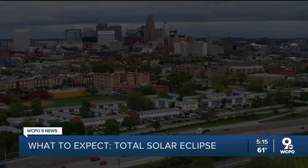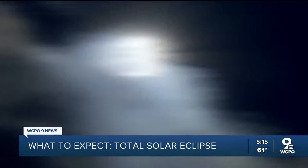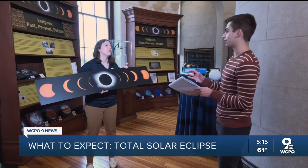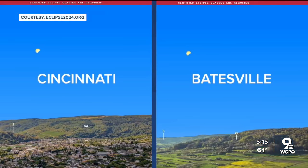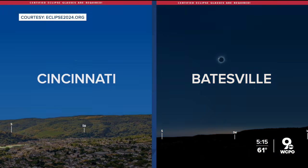Cincinnati will see a 99% eclipse. Parts of our area will see 100%. For those of us on the ground, visually it looks very different between 99% and 100%, a lot more than, say, 99% versus 98%. Here's a simulation of why: on the left is Cincinnati and on the right is Batesville, which is in the path of totality.